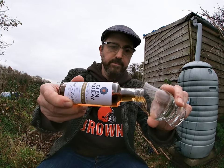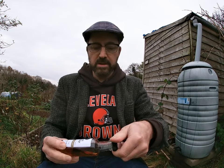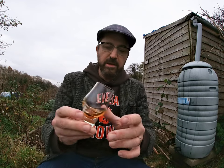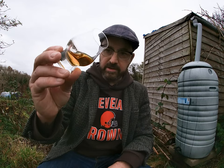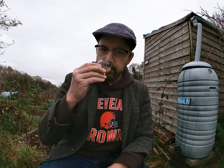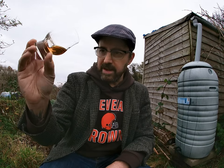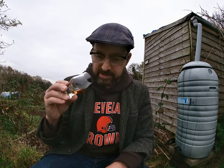Without further ado, it's getting very chilly sitting here, so I definitely need to pour a dram and warm myself up. Here we are. It's a natural colour, non-chill filtered as well. And look at the colour of that — absolutely lovely. This deep, deep gold, almost like a slightly orangey, amber tint to it.